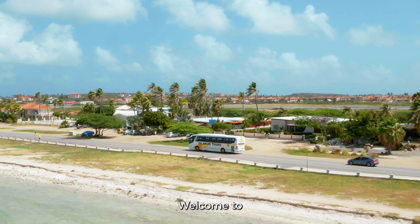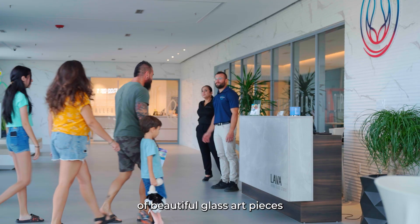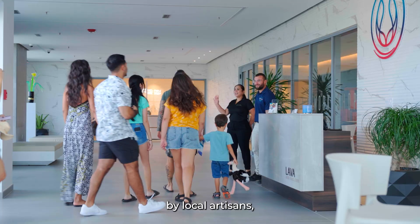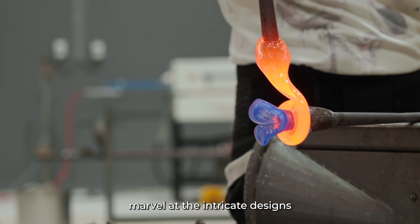Welcome to the Best of Aruba Tour by DePalmTours. Our first stop is Lava Studio, where you'll witness the creation of beautiful glass art pieces by local artisans. Marvel at the intricate designs and techniques used to create these stunning works of art.